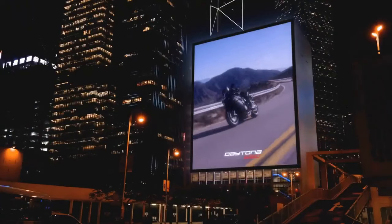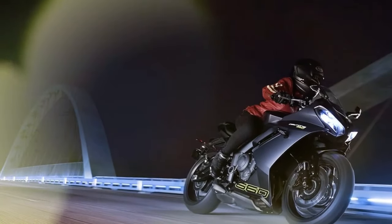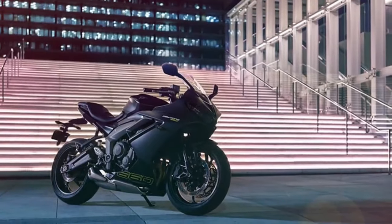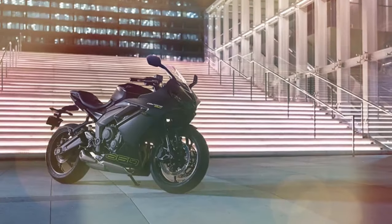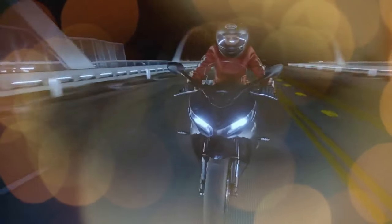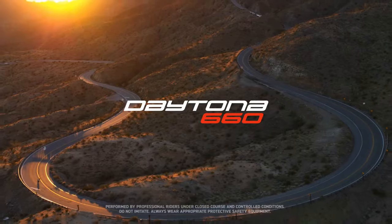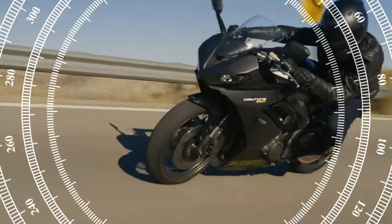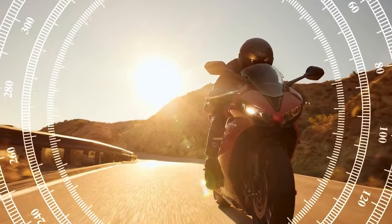With super-sport racing regulations no longer dictating engine configurations, the middleweight sport bike segment has flourished with accessible and versatile options. Alongside the Daytona 660, models like Yamaha's YZF-R7, Aprilia's RS660, and Honda's CBR650 offer real-world performance without compromising practicality. These bikes cater to commuters while also excelling on twisty mountain roads or occasional track days.